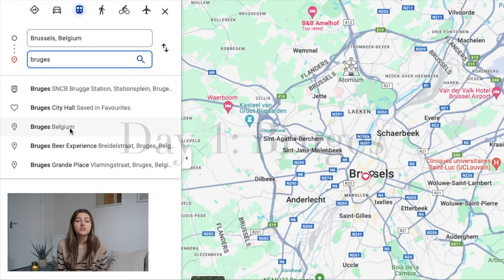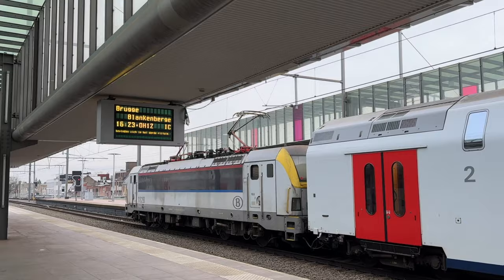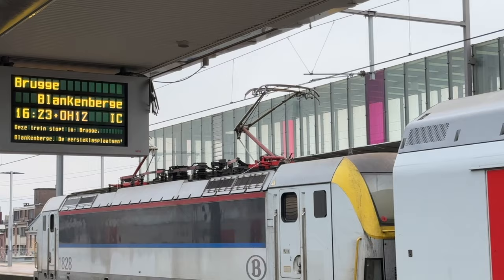Let's dive into your three-day Belgium itinerary, starting off day one traveling from Brussels to Bruges, which is only about an hour and a half by train. Bruges is known as one of the most beautiful canal cities in all of Europe, and is sometimes referred to as the Venice of the north.